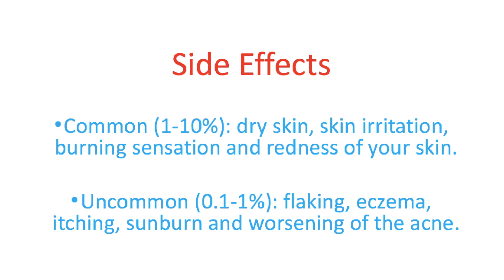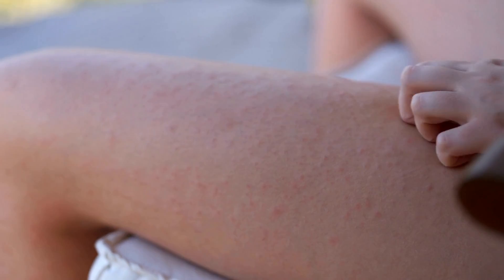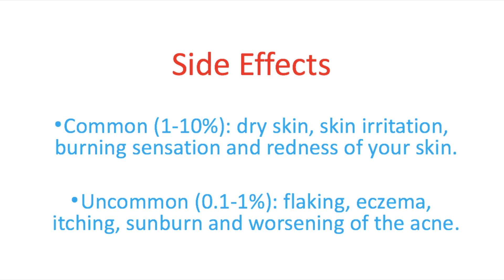Adapalene can have amazing results but unfortunately also causes some side effects. I'll discuss the most common ones here; for a complete list check your leaflet or ask your prescribing doctor. Adapalene causes mostly local skin reactions. Commonly it causes dry skin, skin irritation, a burning sensation, or redness. Uncommonly it may cause flaking, eczema, itching, sunburn, or worsening of the acne.